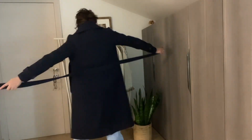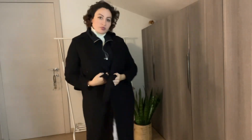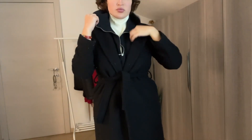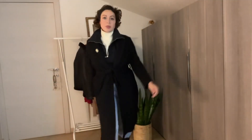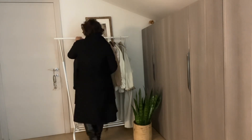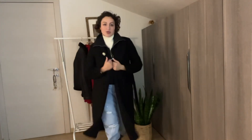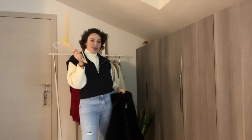Now we move on to the black cashmere. Any black coat or jacket is important for winter — it's truly a timeless piece that you can style in so many different ways. This one, as you can see, can be tied with its own belt, and I can add a brooch to it to add some vibes instead of wearing it plain black. I really love this coat.